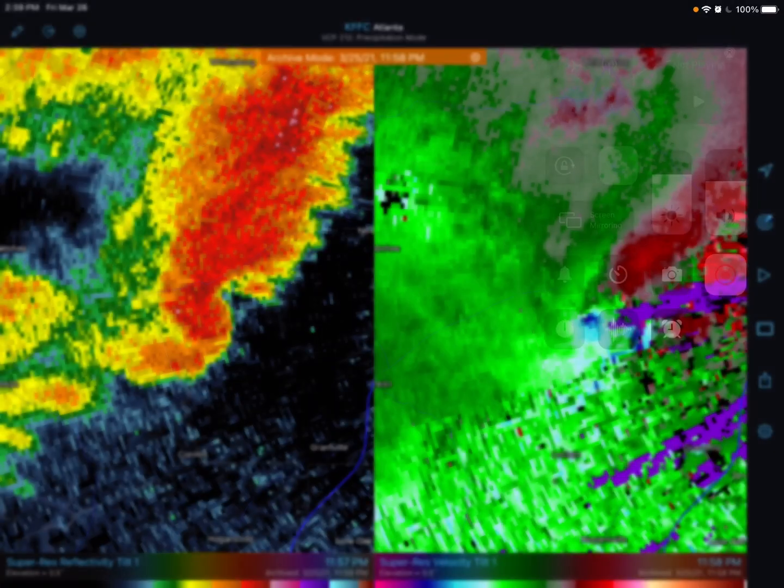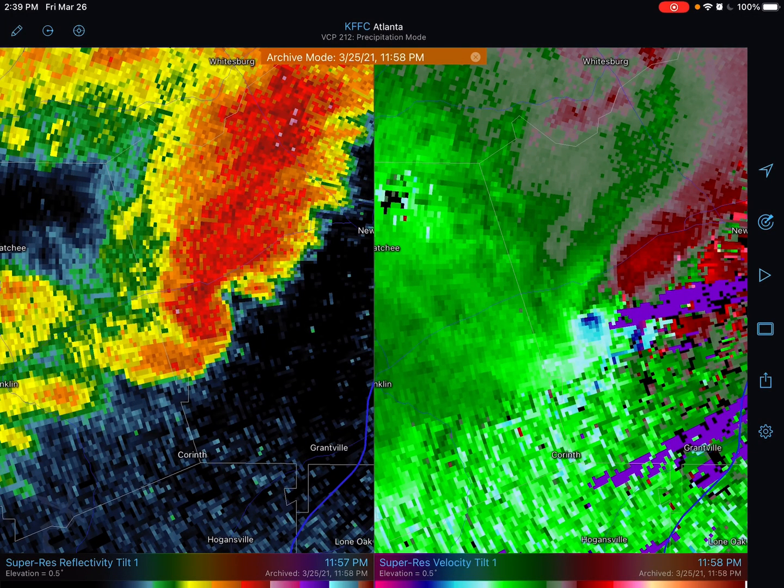I'm going to show you a little bit about the tornado last night in Noonan and Franklin in that area, what it looked like on radar and some of the things we looked for, and a little bit of the confusion I had last night as well.